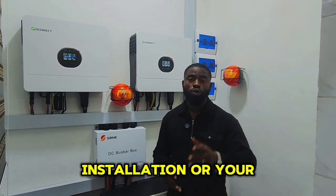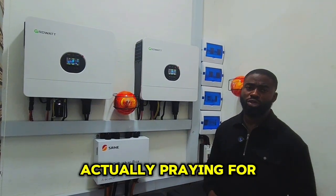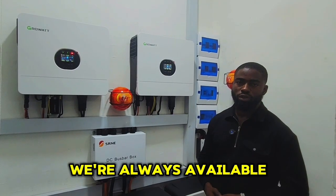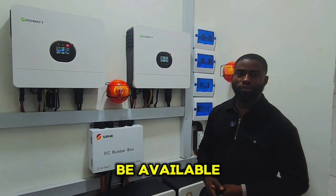We have our fire board here — we're not praying for fire, but prevention is better than cure. Don't forget to give us a call; we're always available anywhere around Nigeria or anywhere around the world — as long as you can pay for flights, I'll be available.